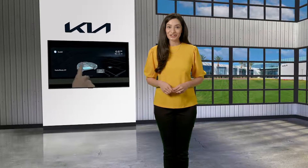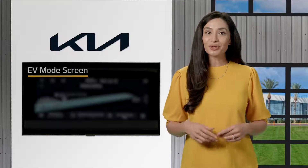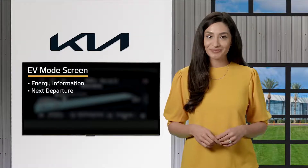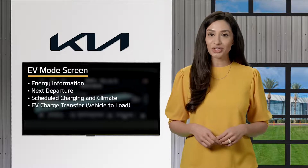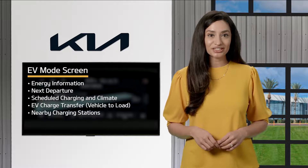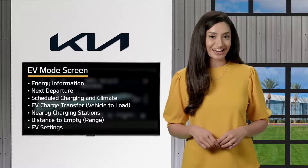Select Kia electric vehicles have an EV mode screen on the infotainment system. The EV mode screen displays energy information, next departure, scheduled charging and climate, EV charge transfer or vehicle to load, nearby charging stations, and distance to empty or range, and EV settings.